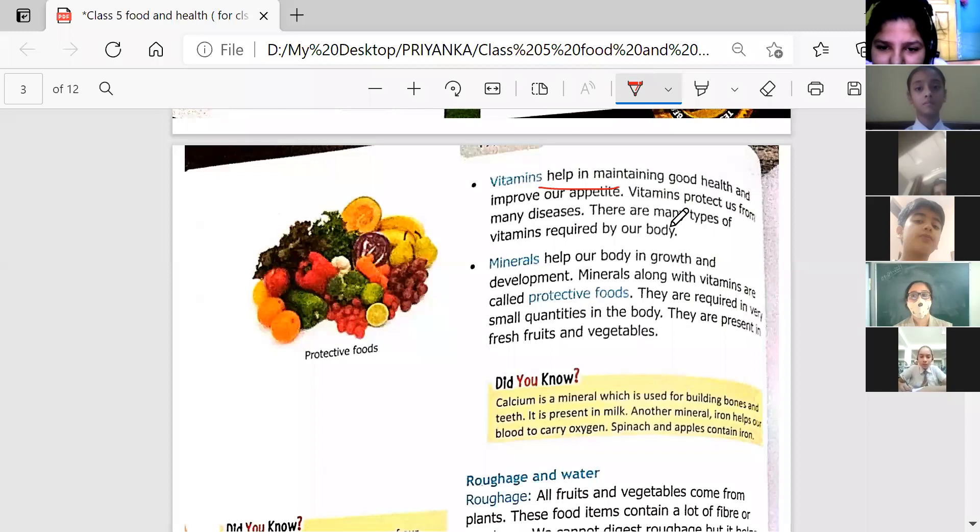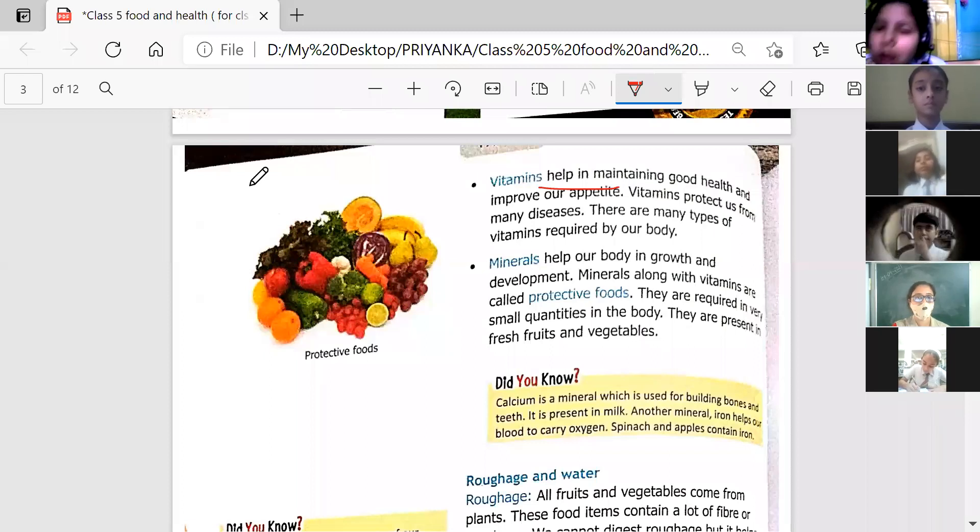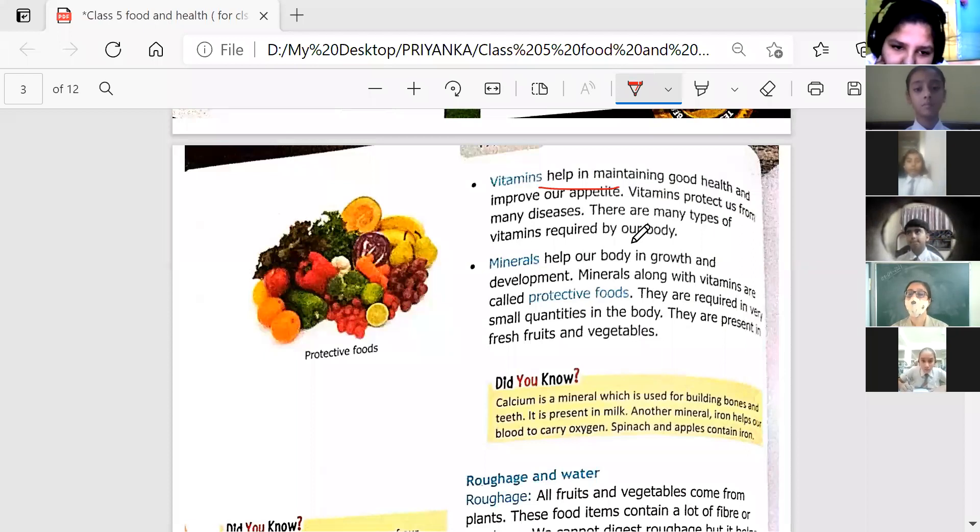For example, COVID season is going on right now and we have a lot of coronavirus. So what are the doctors advising? What kind of food should we eat? The food should contain a lot of vitamin C. We need to consume a lot of vitamin C at this time because it boosts our immune system, helps in maintaining good health, and protects us from many diseases.